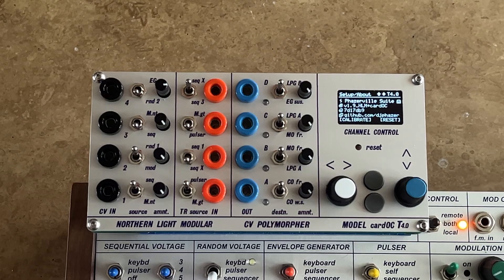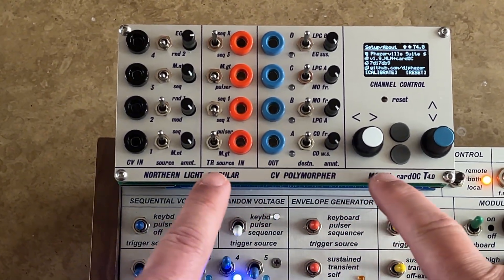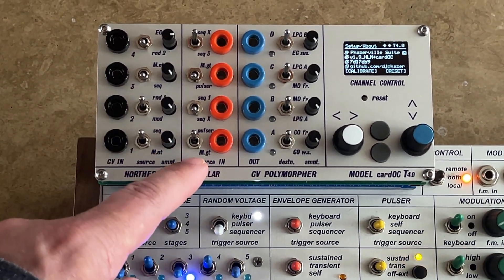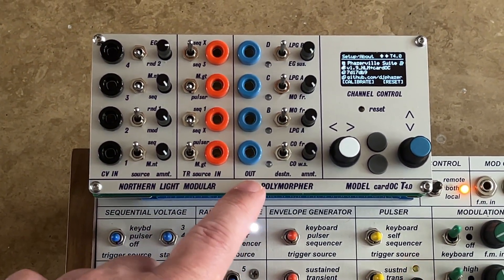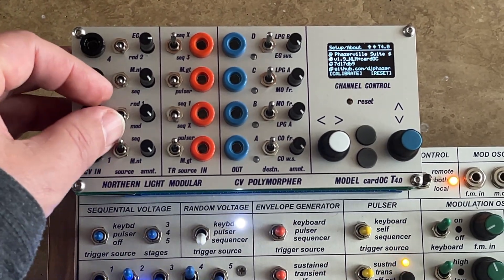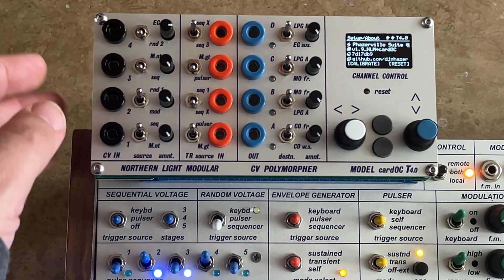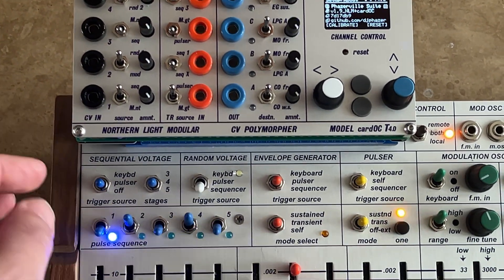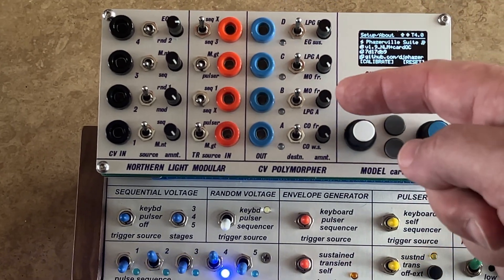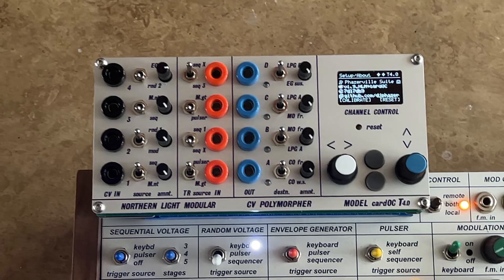For those of you who don't know the system yet, this is a multimodulation engine directly connected to the bus system of the 208. It has 4 CV inputs, 4 triggers, and 4 CV outputs. All of them have multiple modulation sources like random. The sequencer and the triggers can be listened to the pulser, they can be listened to the sequencing switches, and on the output side we can drive the LPGs and we can drive the modulation and complex oscillator frequencies.